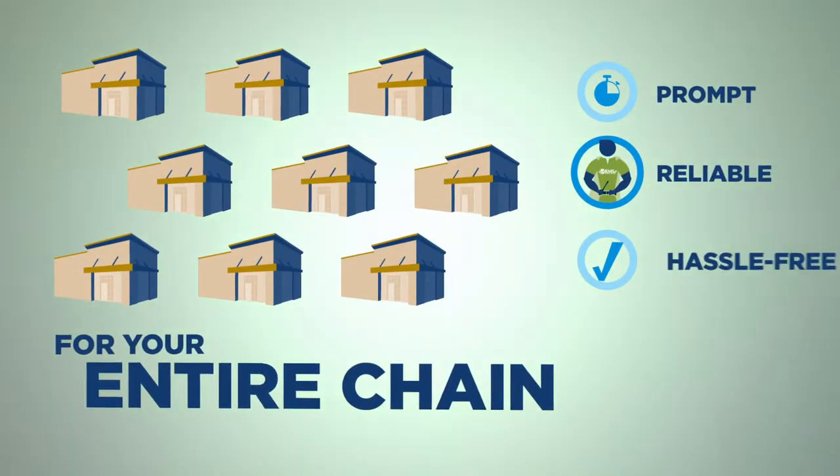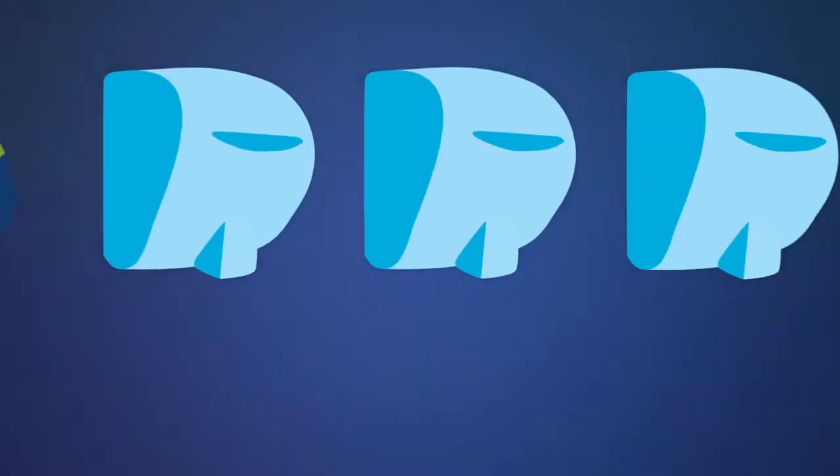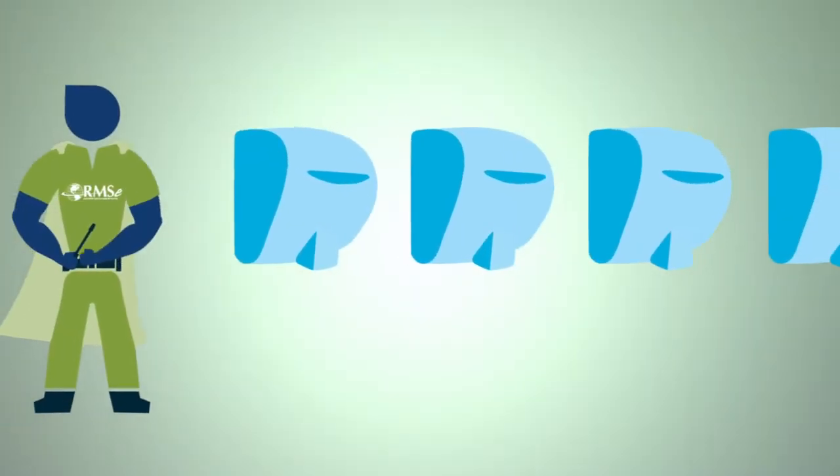Promptly, reliably, hassle free. No waste, no problems, and none of this guy. Just dry hands. And it only takes an order for Accelerator hand dryers installed by RMSE.